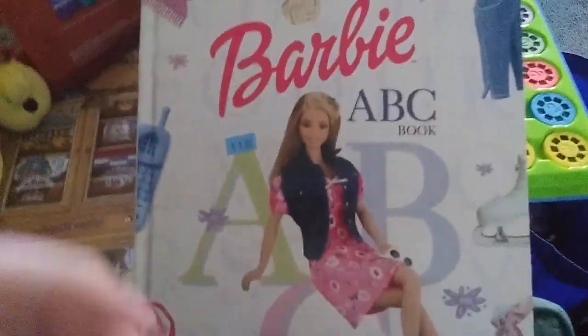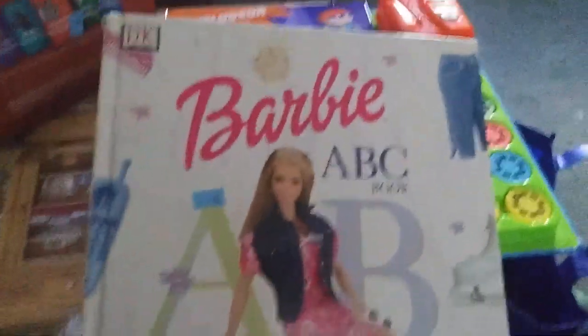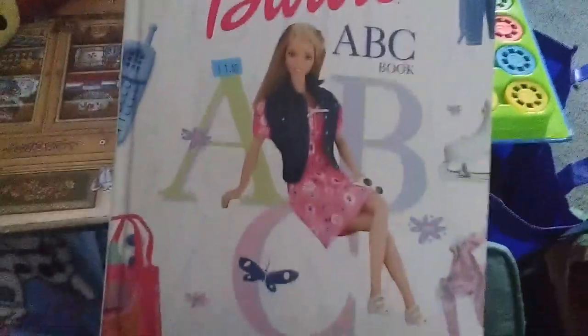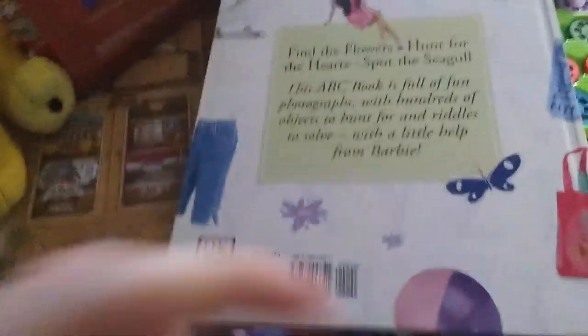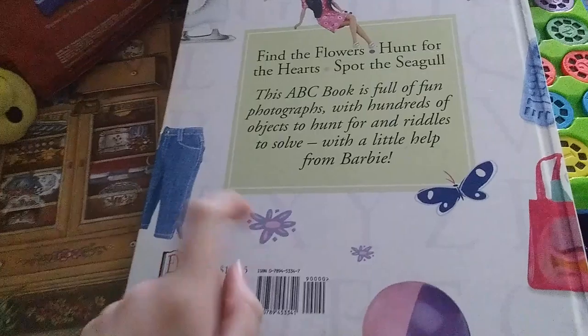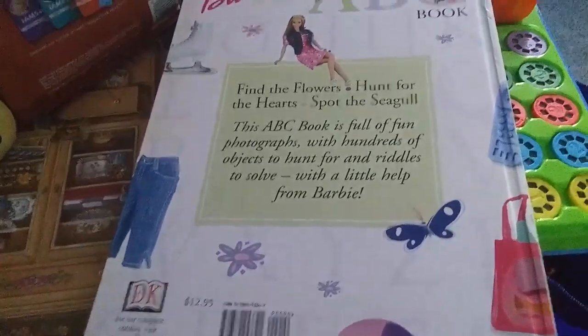And here's a Barbie ABC book — you look for letters, so it's pretty cool. It was brand new but it was cheaper to get at the thrift store, so pretty cool.